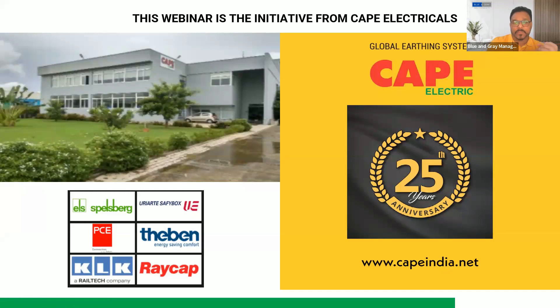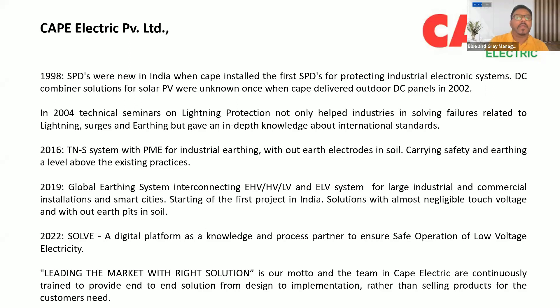CAPE is celebrating its 25th year of existence in the business. In 1990, CAPE introduced and installed the first SPDs for protecting industrial electronic systems. DC combiner solutions for solar PV were unknown when CAPE delivered outdoor DC panels in 2002. SPDs came into existence and CAPE was the first company to introduce SPDs in industrial electronic systems. In 2004, CAPE did a lot of technical seminars on lightning protection, helping industries solve failures related to lightning, surges, and earthing, and providing in-depth knowledge about international standards.